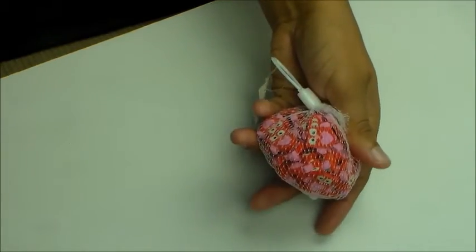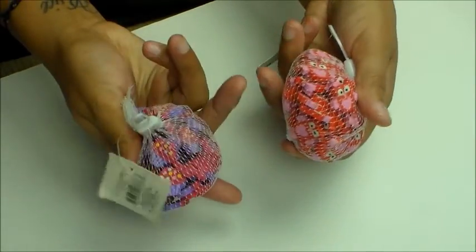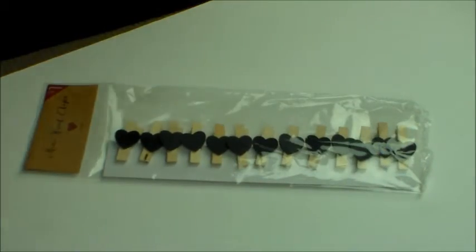I got some pink owls with some hearts on them — some erasers. I got some cupcakes too, so I might make some paper clips or just put these in as embellishments. Okay, let's move on to wood clips — I got two packs of these, these are so cute.